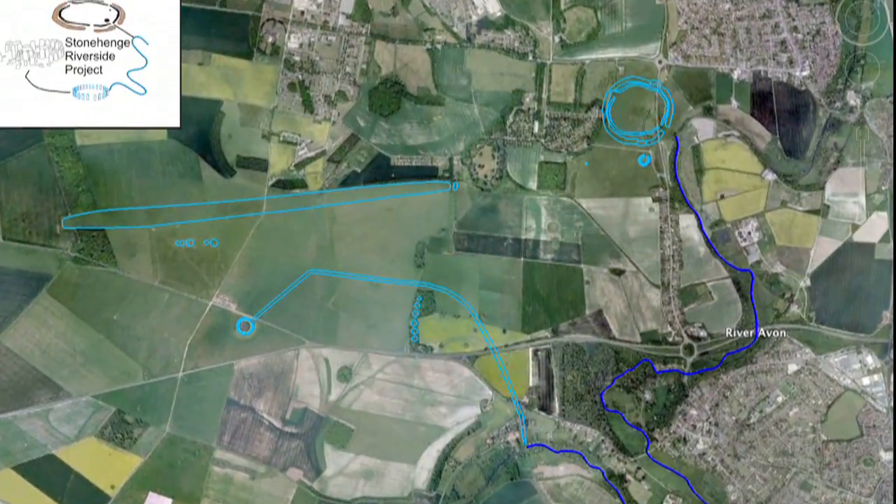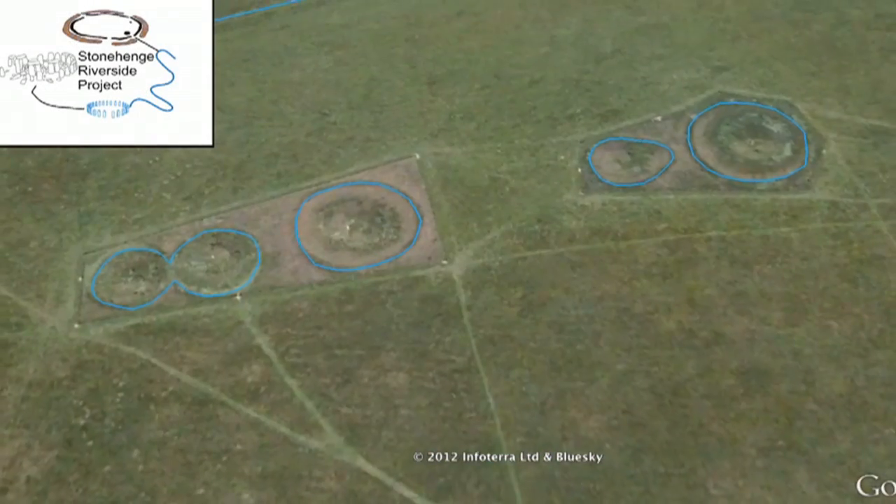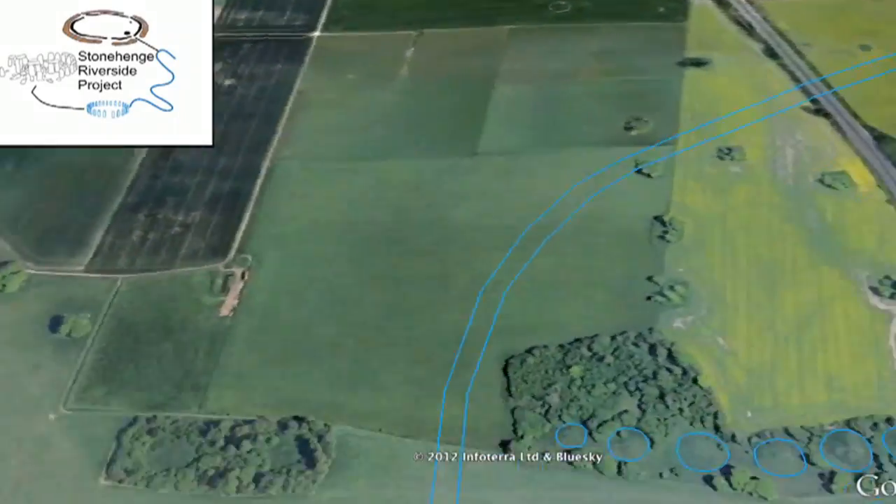Hello everyone, I'm Matt. And I'm Naomi and we work at Bournemouth University. This video is about one of our research projects called Google Under the Earth: Seeing Beneath Stonehenge.